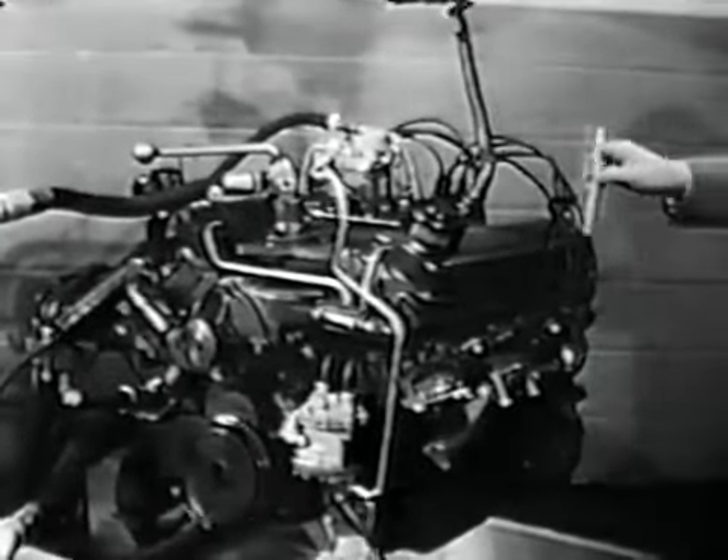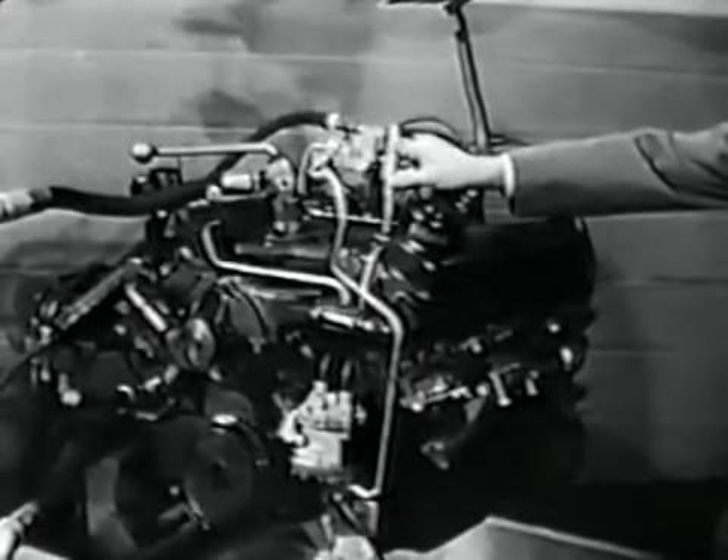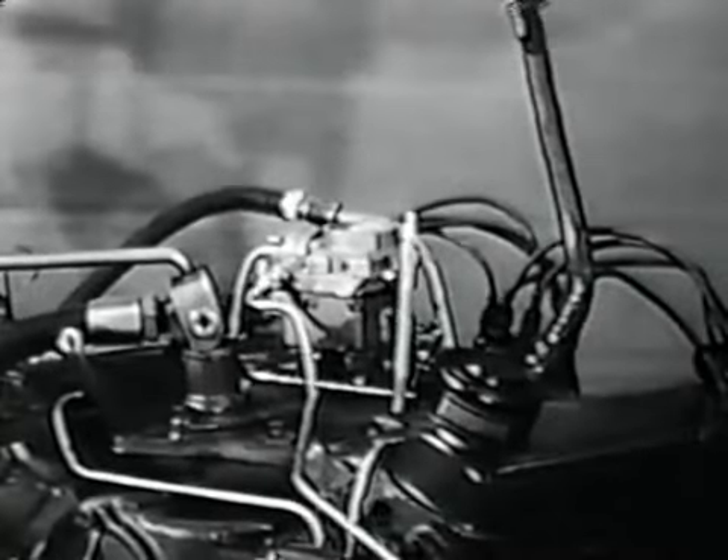Here we see the Pontiac Strato Streak V8 suspended and in operation. As a further check of its operating smoothness, this pencil placed on top remains in an upright position.